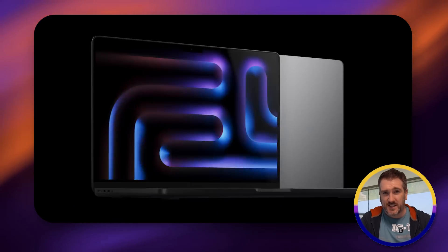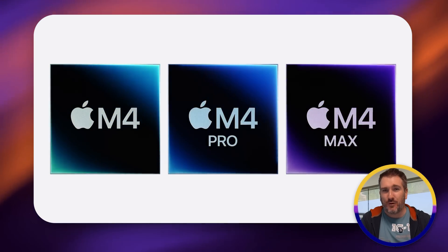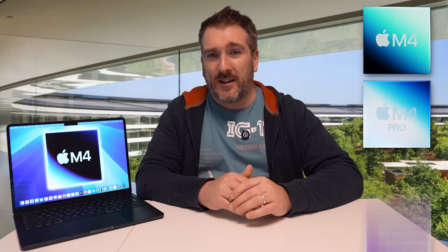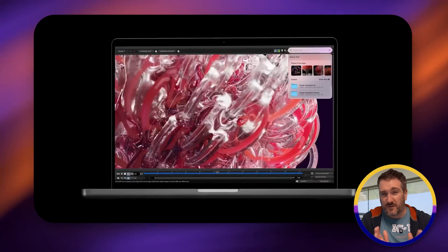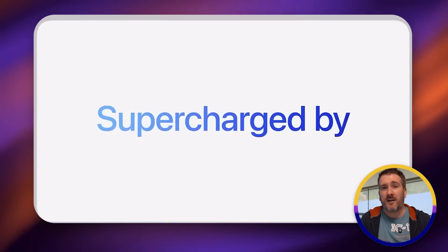Let's look at the current MacBook lineup. We have the top-of-the-line MacBook Pros in 16 and 14 inch offerings. You can pick from the M4 Max, M4 Pro, and M4. The M4, M4 Pro, and M4 Max are available in the 14 inch model; the M4 Pro and M4 Max are in the 16 inch. The M4 is exclusive to the 14 inch model.